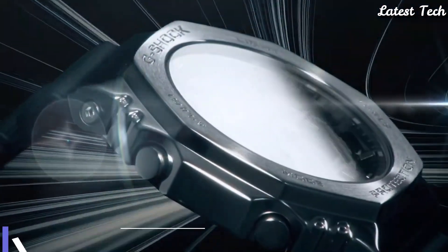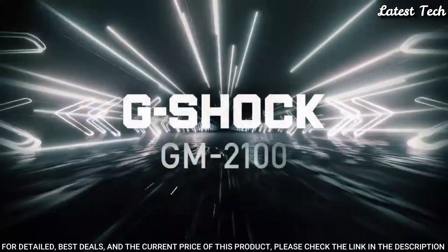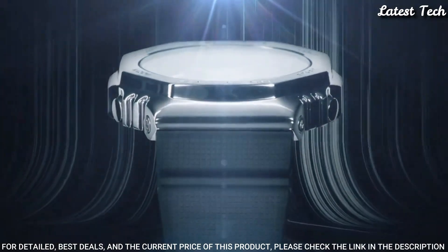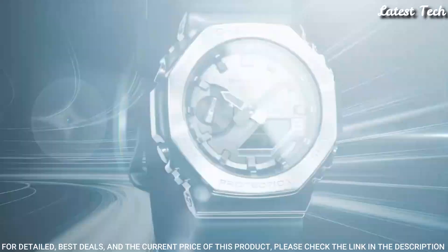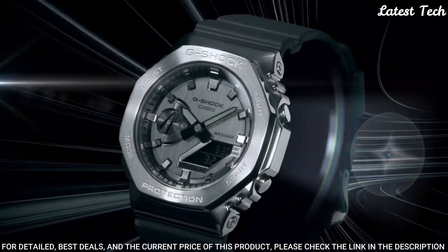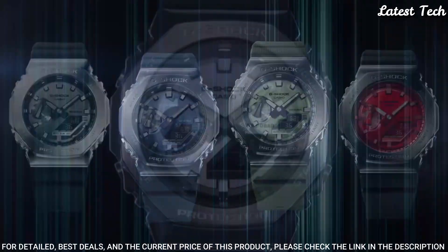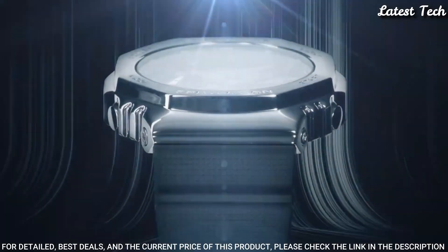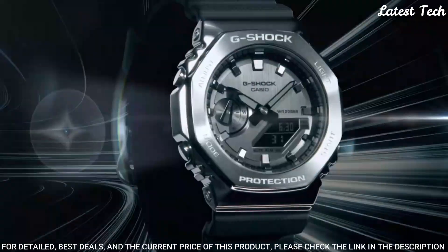Number 1. Casio G-Shock Analog Digital GM-2100 Men's Watch. Japanese Quartz Movement, N5611 Caliber, Stainless Steel Polymer Case of Round Shape. Dimensions are 44.4mm in diameter and 11.8mm in thickness. Display Type: Analog Digital. This timepiece has Mineral Glass, 200m Water Resistance. Features: Glowing Hands, Glowing Markers, World Time, Countdown Timer, Backlight, Perpetual Calendar, Chronograph, Alarm, Date, Day, Month.